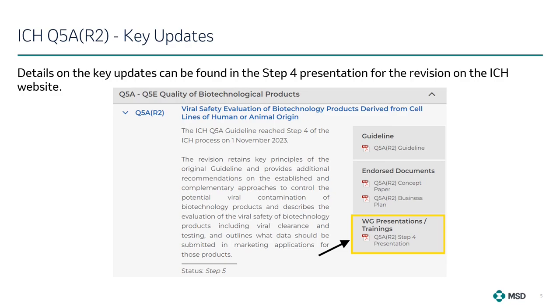The revision in ICH Q5A R2 retains the key principles of the original guideline and provides additional recommendations on established and complementary approaches to control the potential viral contamination of biotechnology products. It also describes the evaluation of the viral safety of biotech products, including viral coverage and overall safety. Details on the key updates can be found in the Step 4 presentation for the revision on the ICH website.